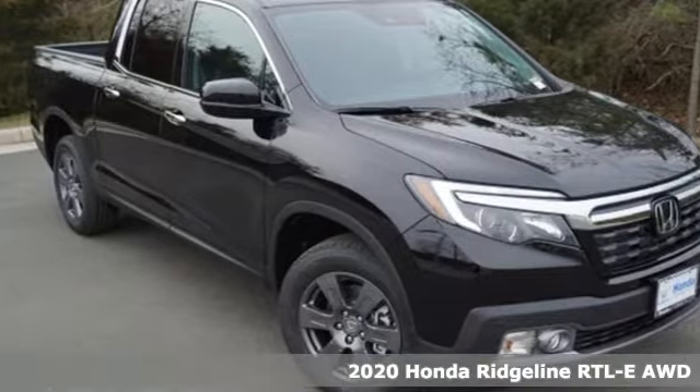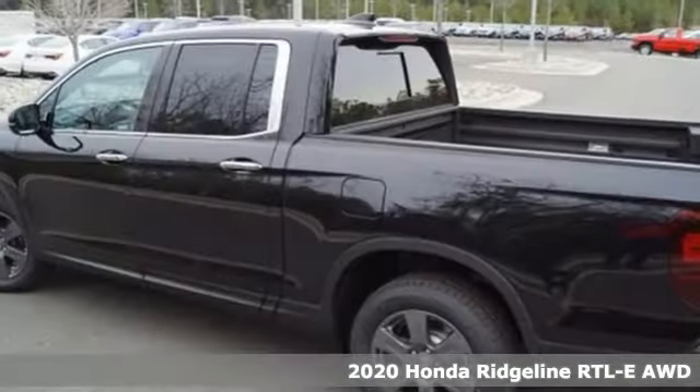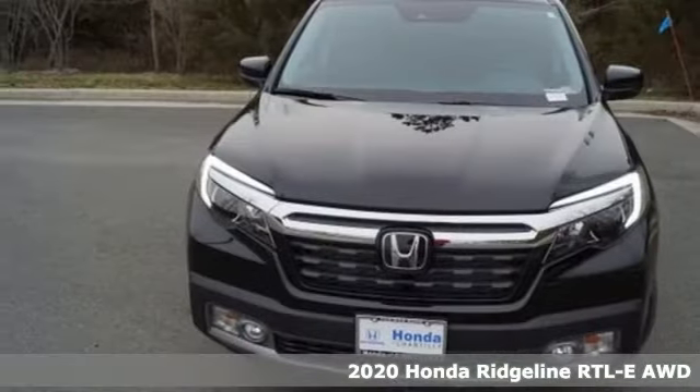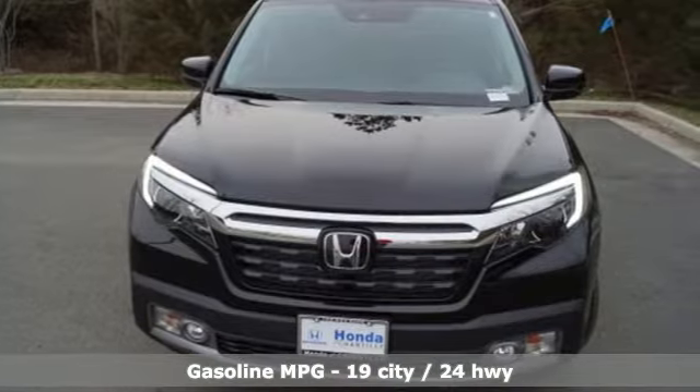Here's a new 2020 Honda Ridgeline. It's just as capable on the job site as it is good looking in front of a gallery opening. It comes with the features you need and, better yet, want.